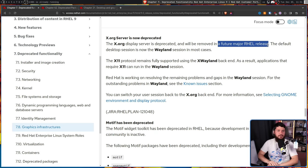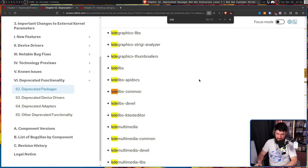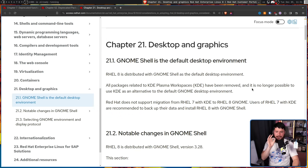For example, did you know back in the RHEL 7 days, you could use both GNOME and KDE officially on RHEL? With the release of RHEL 7.6, all of the KDE packages were marked as deprecated. Then in RHEL 8, all packages related to the KDE Plasma workspaces were removed, and it's no longer possible to use KDE as an alternative to the default GNOME desktop. Red Hat does not support migration from RHEL 7 with KDE to RHEL 8 GNOME — users are recommended to back up their data and install RHEL 8 with the GNOME shell. Basically, you are on your own for the migration.